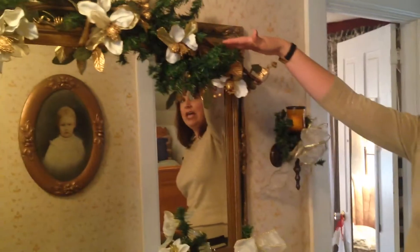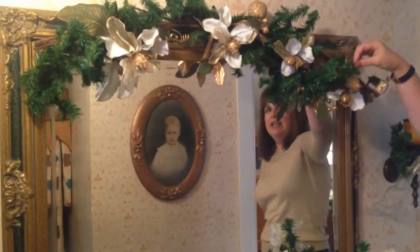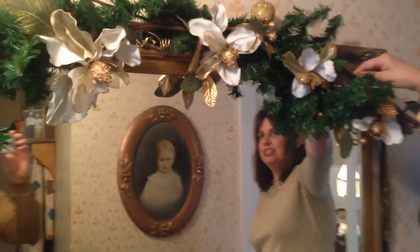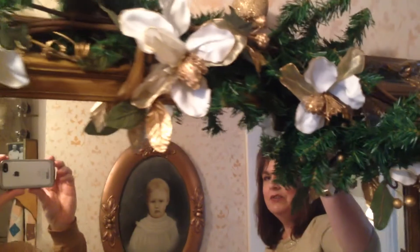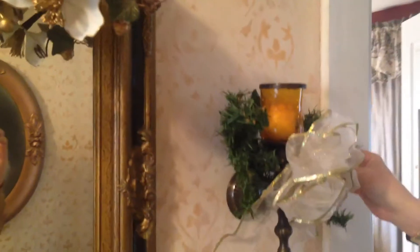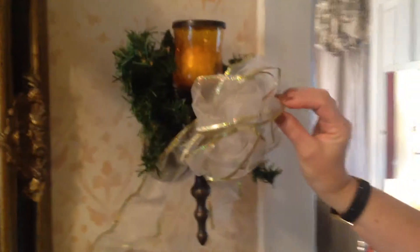This is my upstairs hallway, and right when you walk up, you'll see a pretty mirror with a lovely swag above it. I bought just the wooden part of the swag, so that's a pre-purchased item, and then I added the greenery. Next to each, on either side of the mirror, I have more greenery with a pretty white and gold bow.